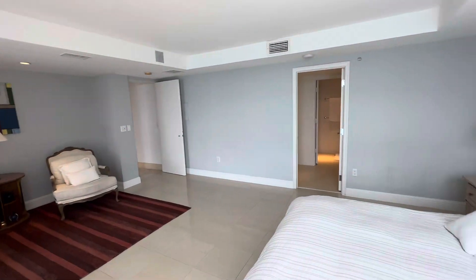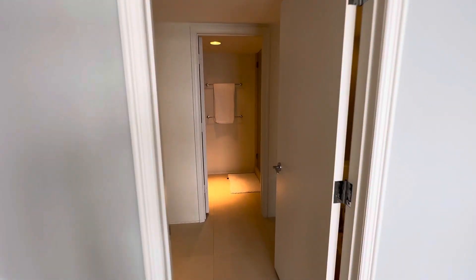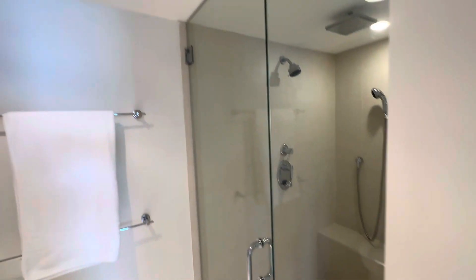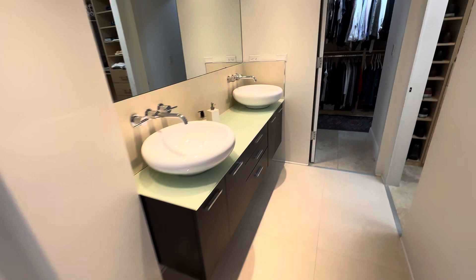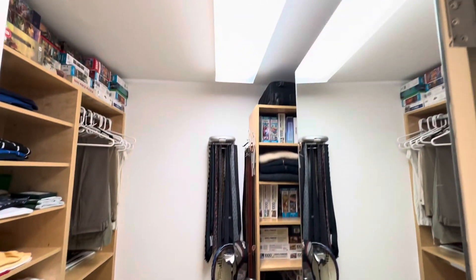This master bedroom has an outrageous wardrobe and bathtub — it has a jetted tub. It has a wet room with a shower, a toilet and a bidet. You walk in and you have two double sinks and a nice vanity. You have two huge walk-in closets here.